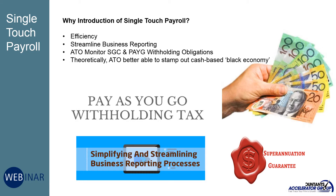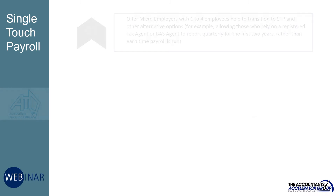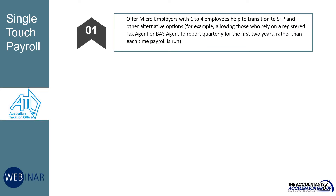In theory, it also makes it harder to operate in the black economy because the ATO has a better understanding of who is being paid what and when. To assist with the change, the ATO will offer micro-employers with one to four employees help to transition to STP and other alternative options.